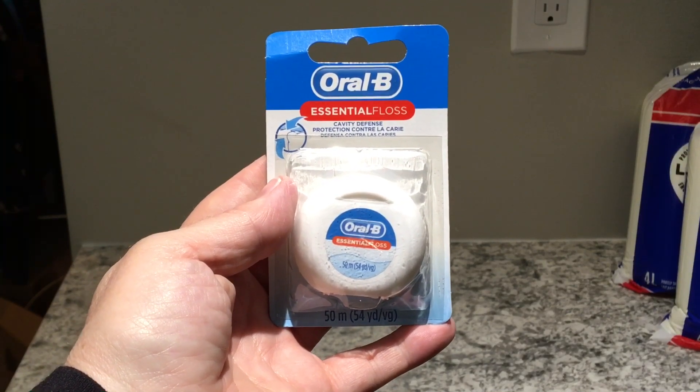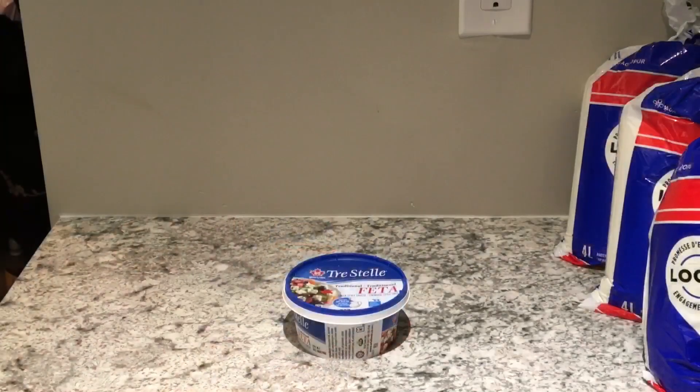The total length of the floss is 50 meters. Tristella traditional feta cheese weighs 200 grams and cost five dollars and forty-seven cents. I use this for my salads — sometimes I get the Appetina where the feta is already chopped up, but sometimes I purchase this, it comes in a circle, and I just cut it into wedges and place the wedge in my salad.